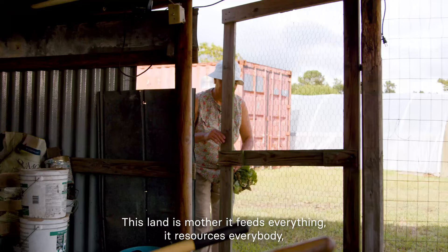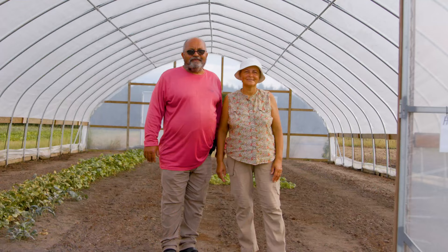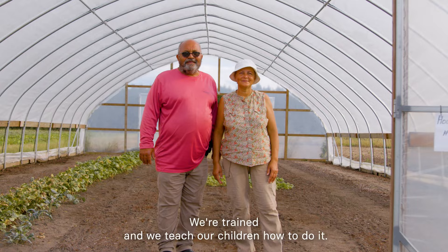This land is mother. It feeds everything. It resources everybody. It educates everybody. Provides everybody. That's what life is about — it's sustaining life. Anything that sustains life, we're training and we teach our children how to do it.